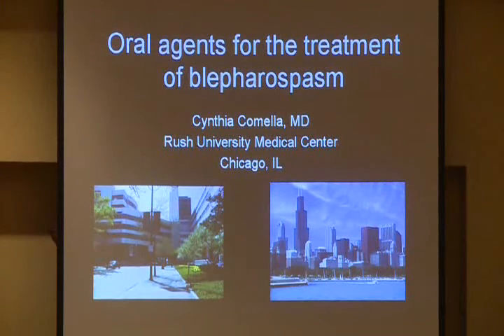What I'm going to talk about is the oral pharmacologic agents that are used to treat blepharospasm and focal dystonia.